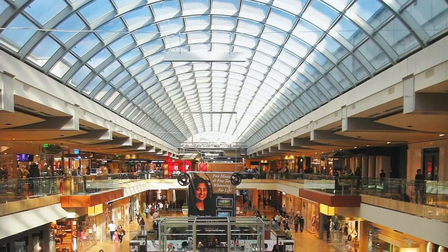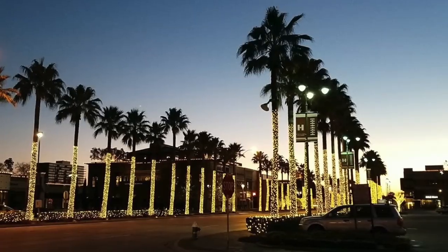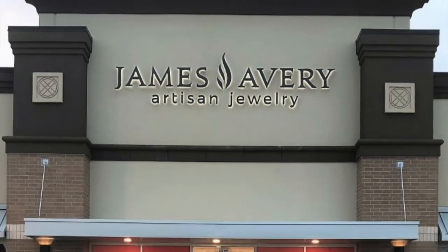The Galleria is right there and Tanglewood is just outside the Loop, so you're super close to all the shopping districts. You've got Highland Village right next door on Westheimer with anchor stores such as Anthropologie, Pottery Barn, Crate and Barrel, Banana Republic, and James Avery jewelry. You've got lots of shopping right there.